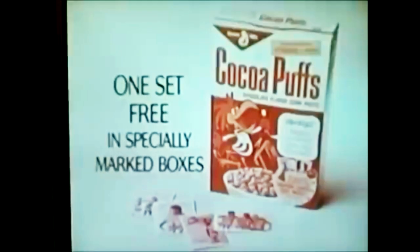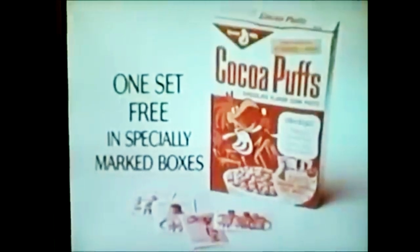Peek-a-boo! Now take a peek at this! A set of four Harlem Globetrotter trading cards inside Cocoa Puffs! Trade them with your friends! 28 different cards in full color! Four Globetrotter trading cards, free inside specially marked boxes of Cocoa Puffs!